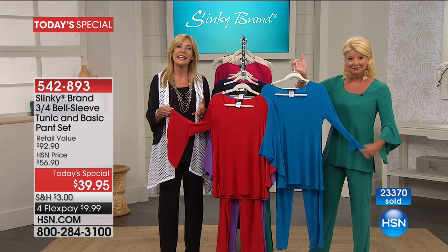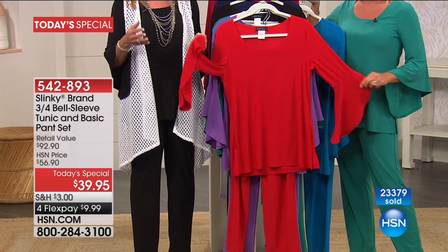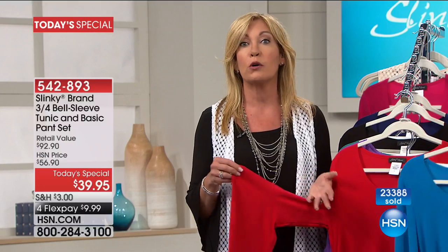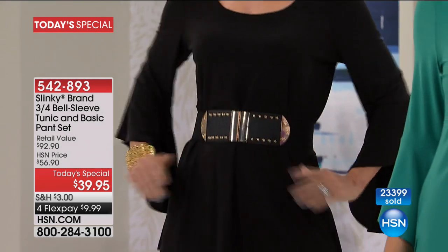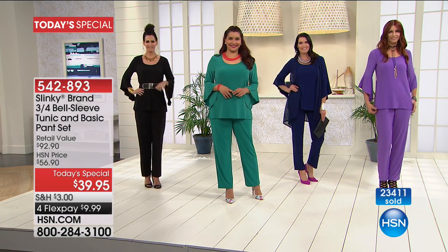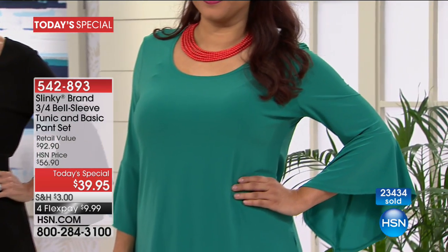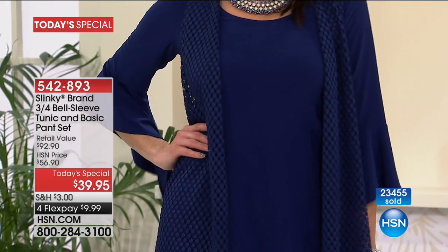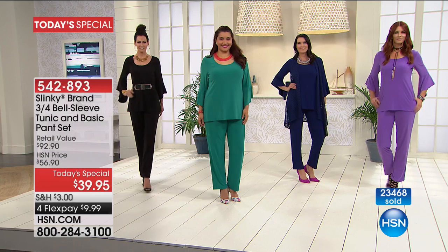You're getting a complete outfit — great key item pieces that you can mix and match with everything in your wardrobe, so these are going to be your staples. Your go-tos that you're going to feel confident and elegant in, whether you're going to a business meeting, out for dinner, or a party. Those exaggerated drama sleeves — you're going to be seeing those tops alone at $56.90 and higher. Today with the Today's Special you are getting that drama top for under $20.